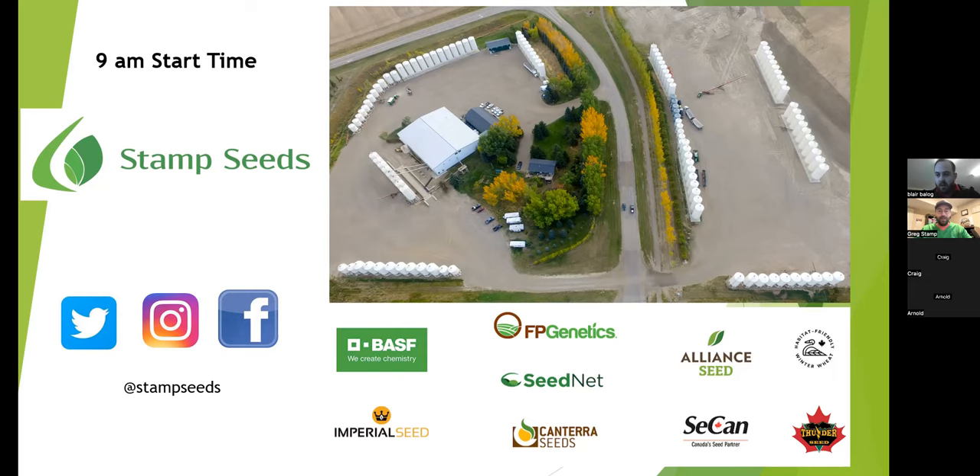Blair is new to us from this past spring and brings a wealth of knowledge from the corn world. He's picked up and run with all the other crops as well and is really doing a great job on all the other sales. Feel free to contact him with any questions you may have regarding seed sales. Blair, I'll turn it over to you — this is your screen already, so you're good to go.